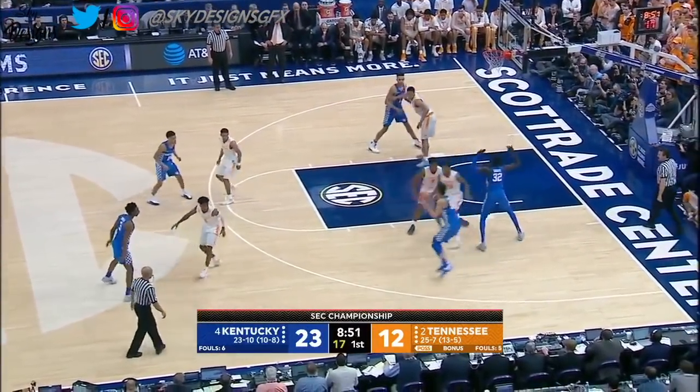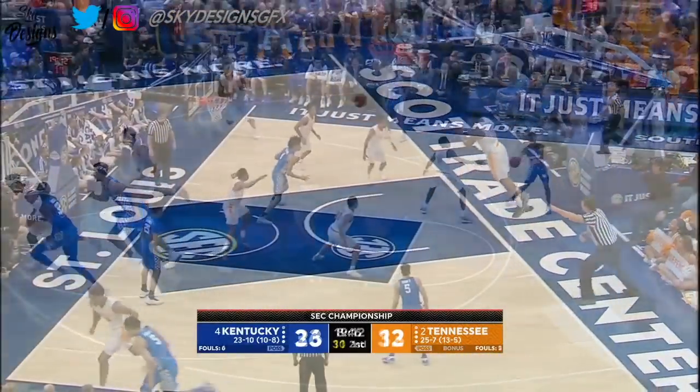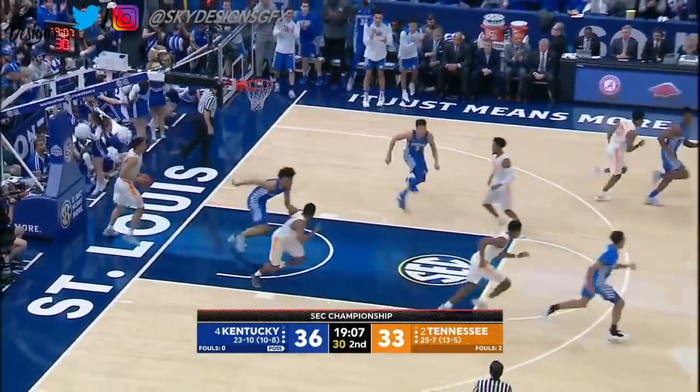Squared his body again — see the difference? The other thing he did was he outworked everybody. Knox baseline jumper, he's on fire. He's developed. Knox drives and he frees himself up for an easy layup.